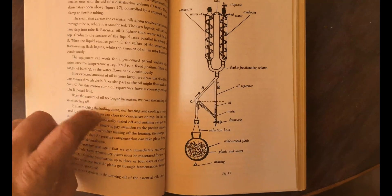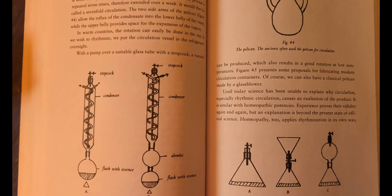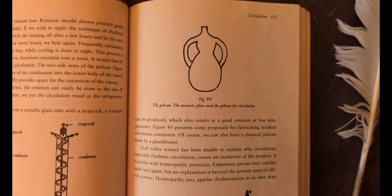For practicing alchemists, making medicines is often referred to as the 'lesser work,' whereas the 'greater work' is of a more spiritual nature for self-improvement.